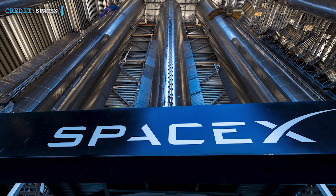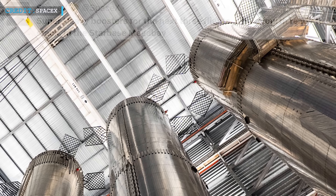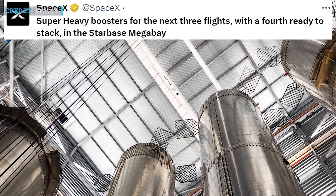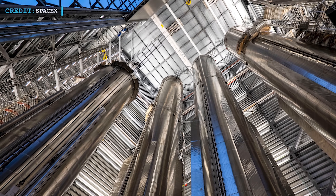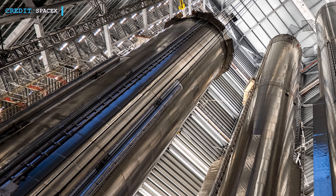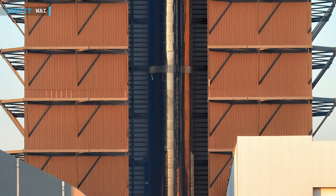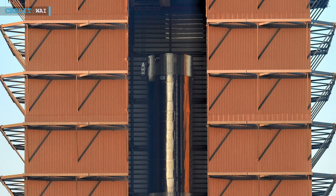These boosters, seen in the photos, reach impressive heights, almost touching the roof of the Megabay. In a recent post, SpaceX stated: 'Super Heavy boosters for the next three flights, with a fourth ready to stack, in the Starbase Megabay.' Notably, Booster 13 has been fully assembled on the left turntable in Megabay 1. The grid fins, typically added beforehand, are missing in this case — a departure from the usual process also observed with Boosters 7 and 8.